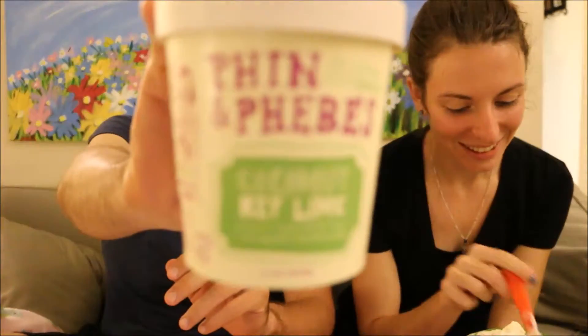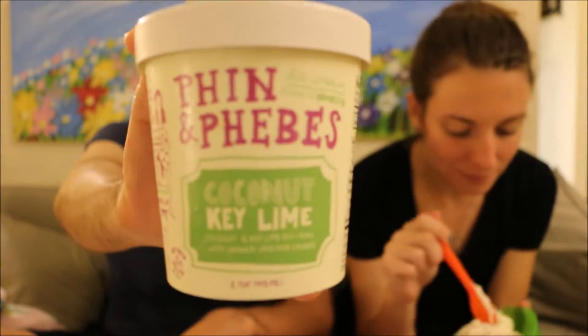We got the Fenn and Pheebs Coconut Key Lime Ice Cream. It is a coconut and key lime ice cream with graham cracker chunks, and here is the nutritional information.